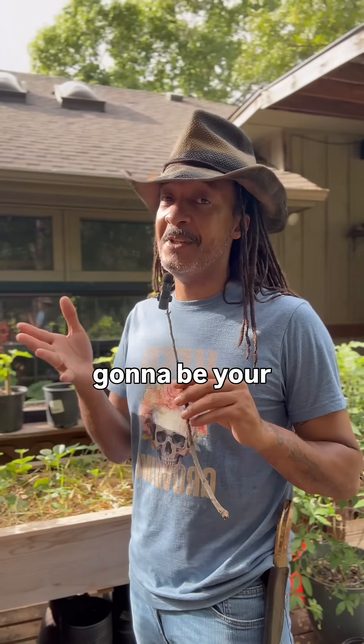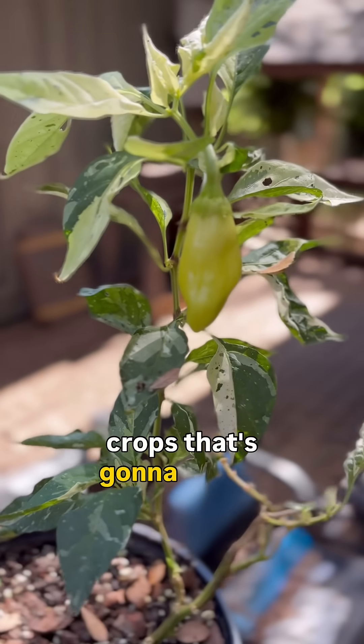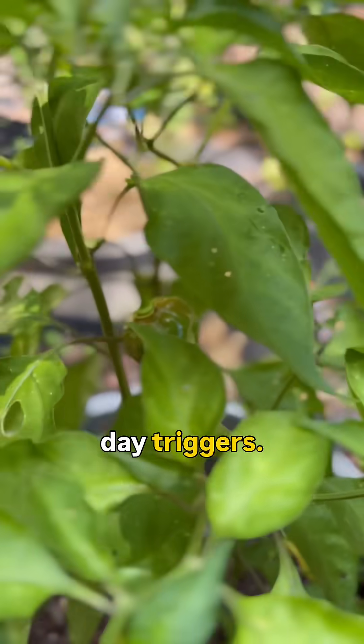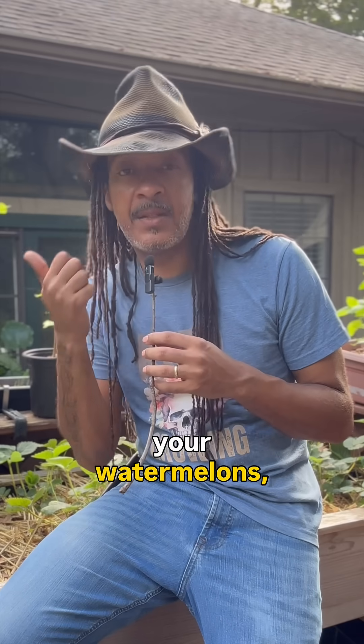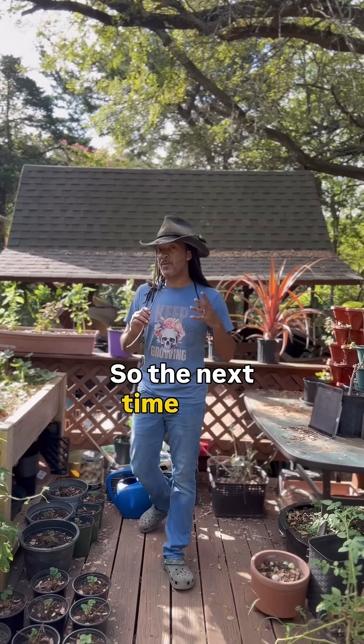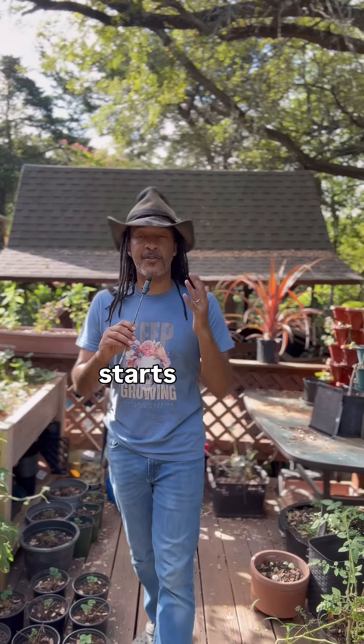And finally, we have our day neutrals. These are your easy ones — crops that flower based more on maturity rather than night or day triggers. Examples include watermelons, tomatoes, cucumbers, peppers, beans, and even some varieties of strawberries.